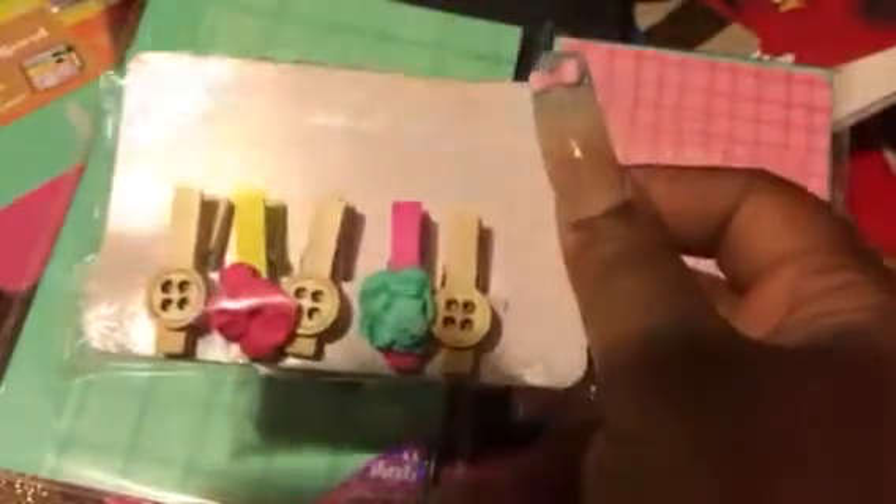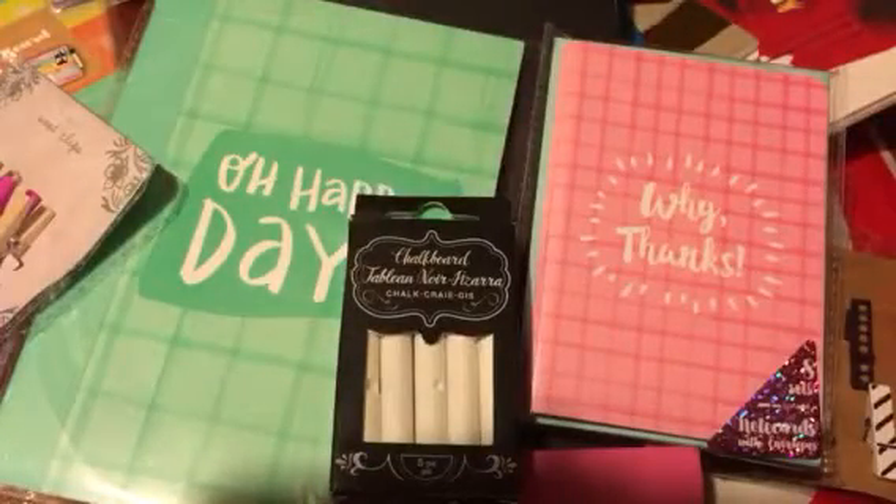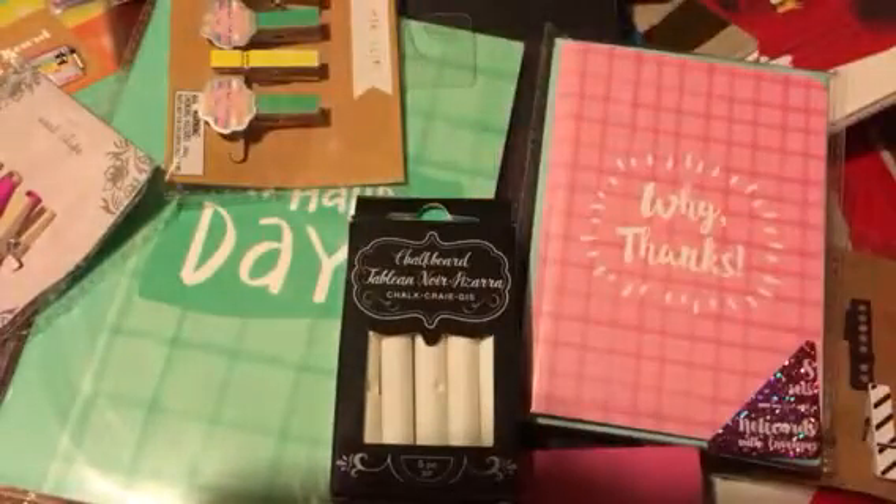Then I found some more clips — they were a dollar and I thought those were super cute, so I got those for my planner. And then I grabbed these other clips for my planner too. Aren't those cute? A dollar — you can't beat that. That's why I love that dollar hot spot.